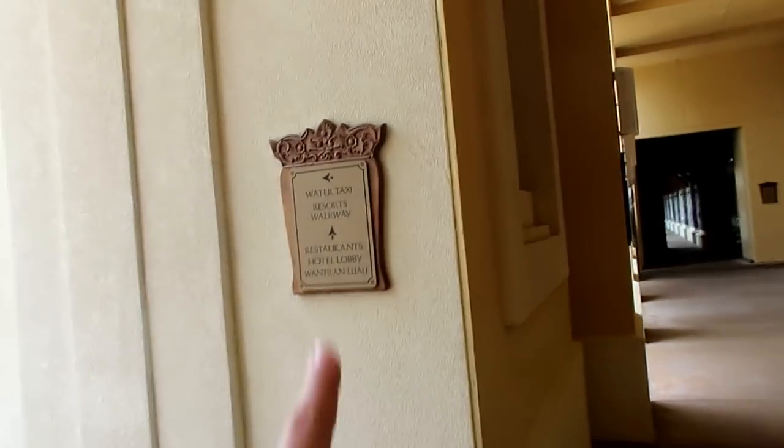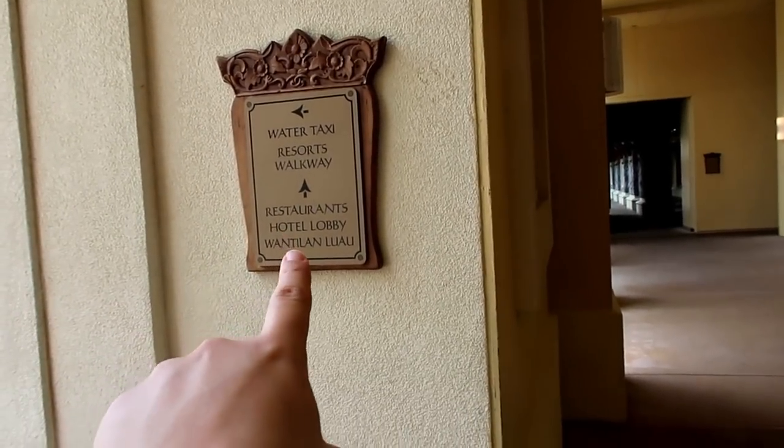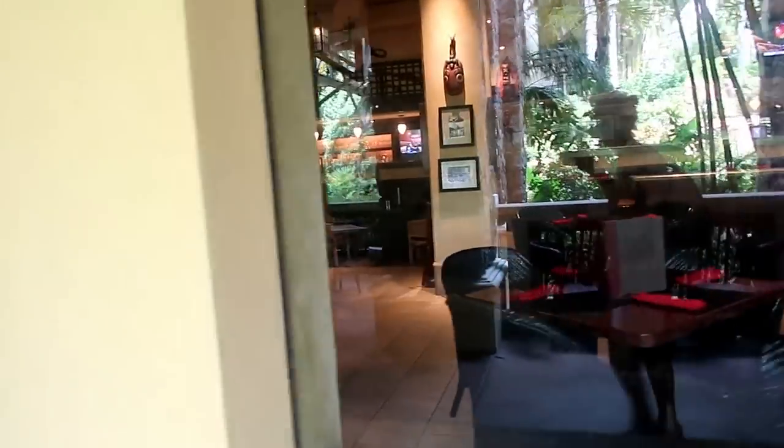We're on the hunt for the hotel lobby. We've arrived here off the Volcano Bay bus, so we didn't start at the lobby and we're just trying to wander around the resort to find it. We've walked past a couple of bars and restaurants and they all look lovely.